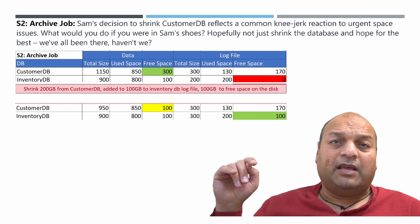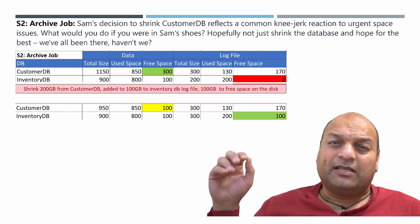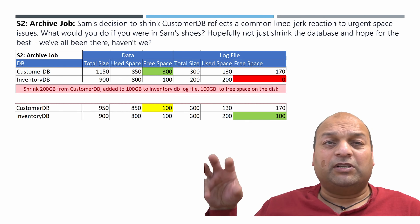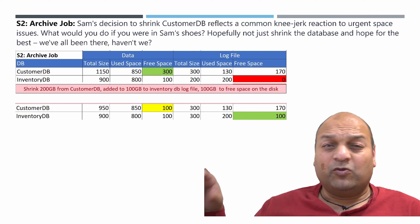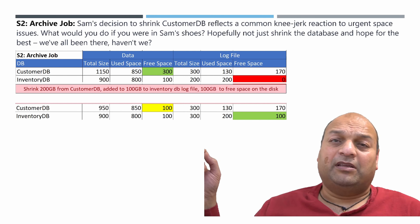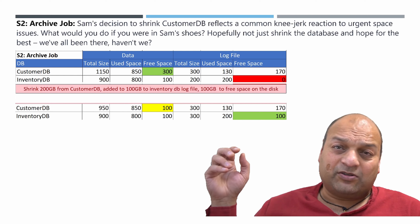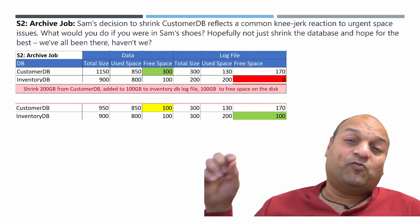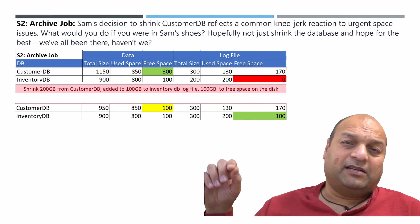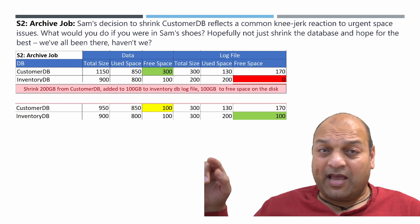That's what happened in the next scenario. Sam shrank the CustomerDB data file to free up space for InventoryDB's archive job. This was a quick fix, but it didn't really solve why InventoryDB was growing so much. Wouldn't it have been better to study InventoryDB's growth to understand why it was expanding so quickly and find a better way to handle it? Instead of just shrinking CustomerDB, we should have looked more into InventoryDB's expansion. Shrinking is just a quick reaction and doesn't get to the heart of the problem. The main issue wasn't just that InventoryDB log file was growing — that's normal and expected. The real problem started in the first scenario when Sam shrunk the InventoryDB log file. If he hadn't done that, he might not have had this alert at all.